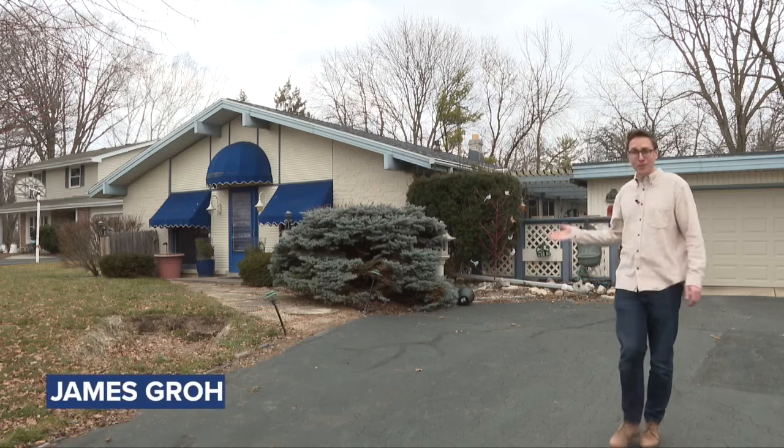From the outside, this home for sale looks pretty normal, but if you know me, I don't do normal. It's lights, camera, action inside. Come on, I'll show you what I mean.